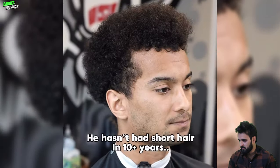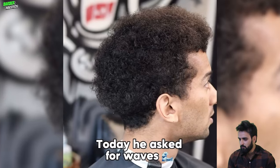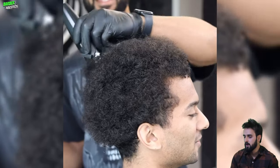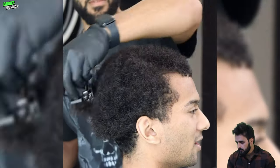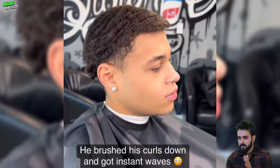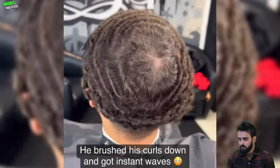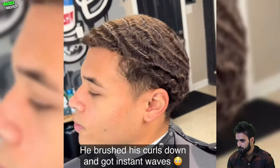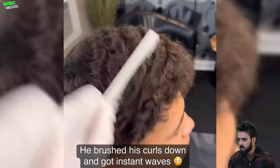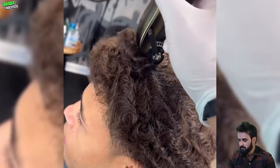Now look at this one — this guy got a flawless 360 waves transformation. This is another huge chops to 360 waves transformation. The brownie blend inspired this haircut and this guy literally got a flawless fade. He has a starting new waves journey and look at this — this guy has a huge 360 wave right here.